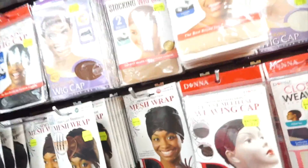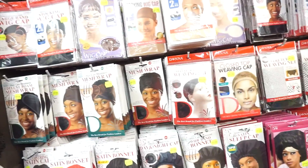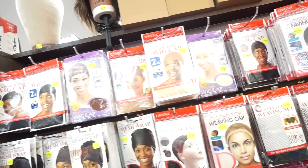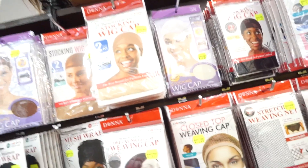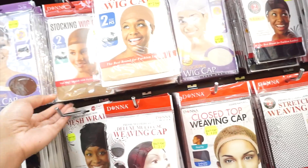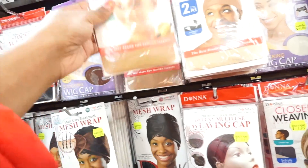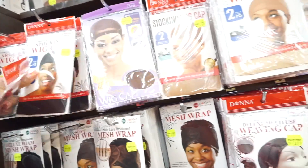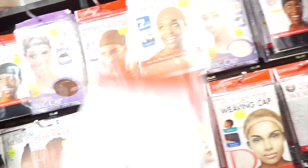Okay, and now we're coming to stocking caps. I love the stocking caps because you know I wear wigs often, so you always got to stock up on them. They offer the nude one, then they have the brown one which is the one I normally stick to, and I also get the black ones. So I'll just grab a couple — I'm going to grab three of each.